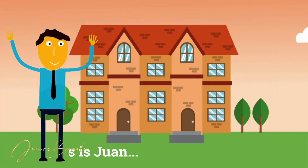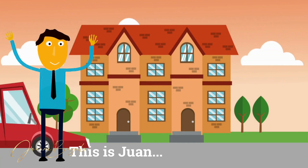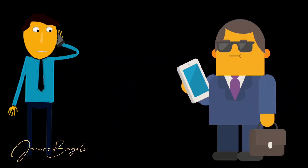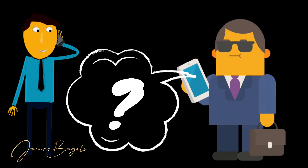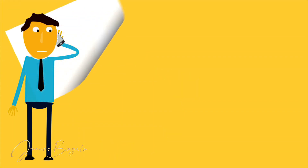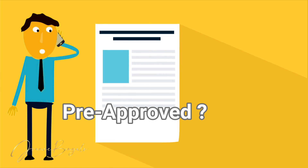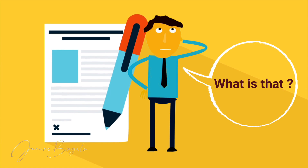This is Juan. He finally decided that he is going to buy this beautiful, lovely two-story colonial house he has always dreamed of. He called his agent to see this house and wants to make an offer. But the agent asked, 'Do you have a pre-approval letter?' And Juan said, 'What is that?'